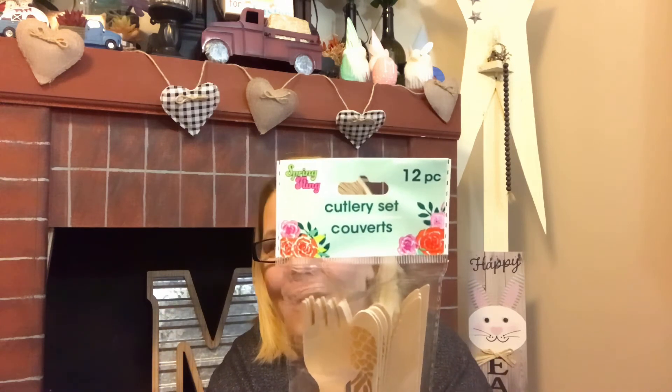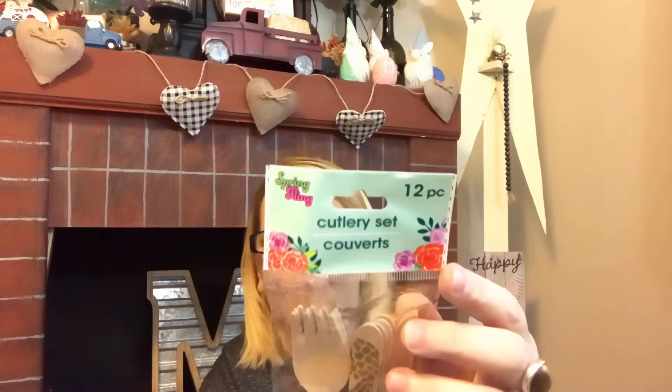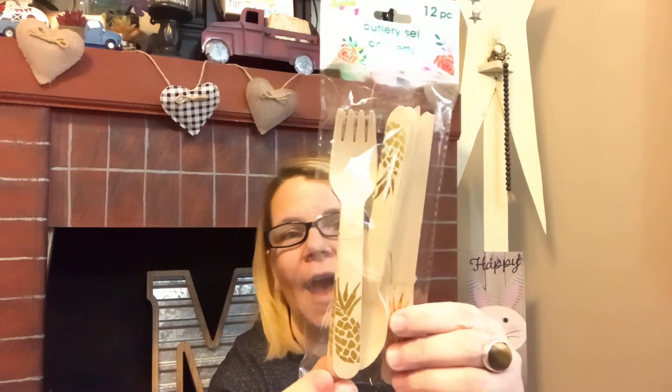I passed this the first time but saw it again and thought it would make a really cute DIY. It's a wood cutlery set — you get forks, knives, and spoons, a 12-piece set. Super stinking cute! I couldn't initially think of what I'd use it for, but quickly decided on a DIY. I probably won't leave them with the pineapple design even though it's ever so cute — there is so much you could do with these.